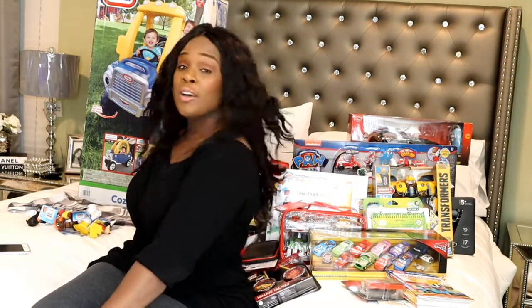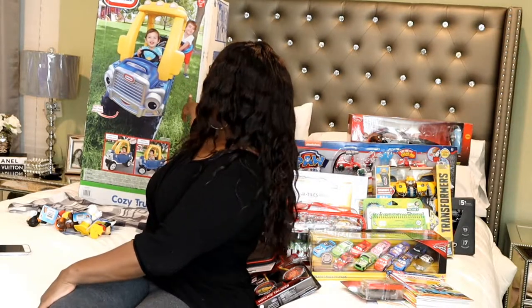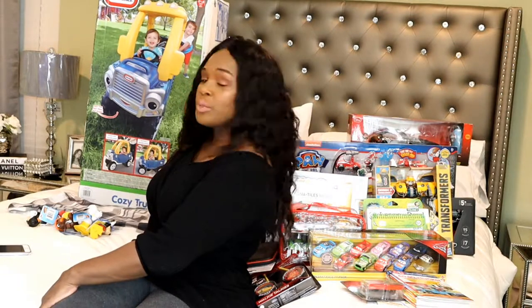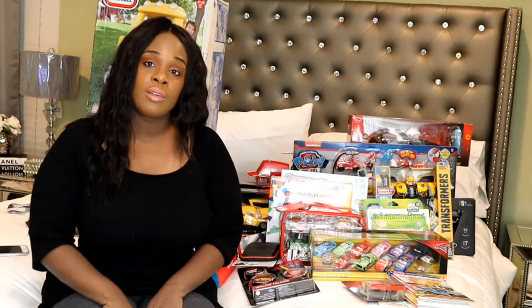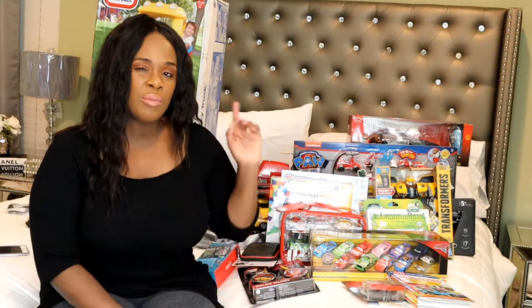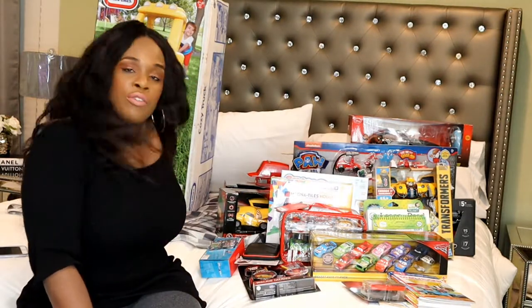His big ticket item is this Little Tikes Jeep. He doesn't have a car yet, so I think he'll really love this. We went to a birthday party and he wouldn't stop playing with it. We have to make sure it's all put together so when they wake up in the morning, that's the first thing he sees with a big bow on it. That is it for Cameron.